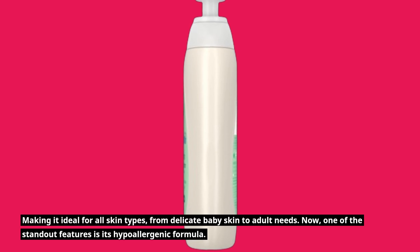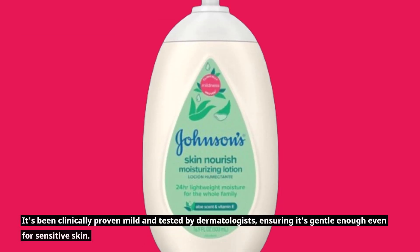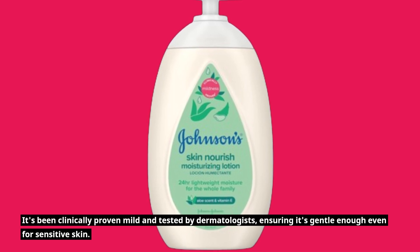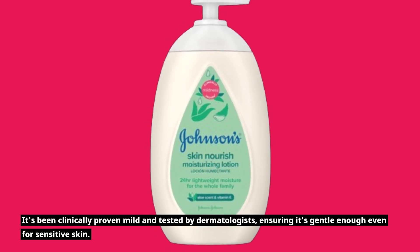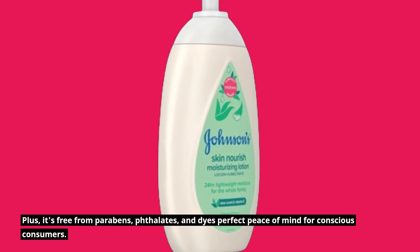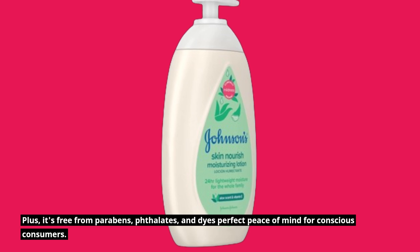One of the standout features is its hypoallergenic formula. It's been clinically proven mild and tested by dermatologists, ensuring it's gentle enough even for sensitive skin. Plus, it's free from parabens, phthalates, and dyes — perfect peace of mind for conscious consumers.